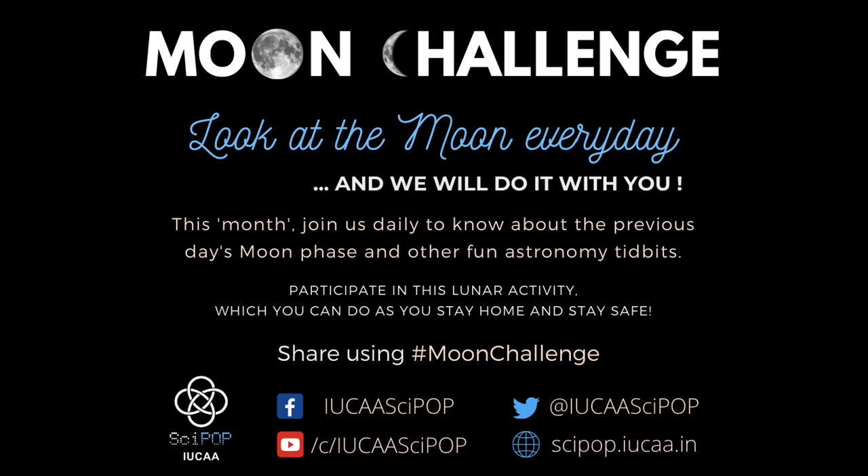We hope you catch it and also share your experiences with us on the moon challenge. If you miss the moon though, we'll be right here waiting for you with more details and more pictures of the next day's moon. So join us again in the next episode.